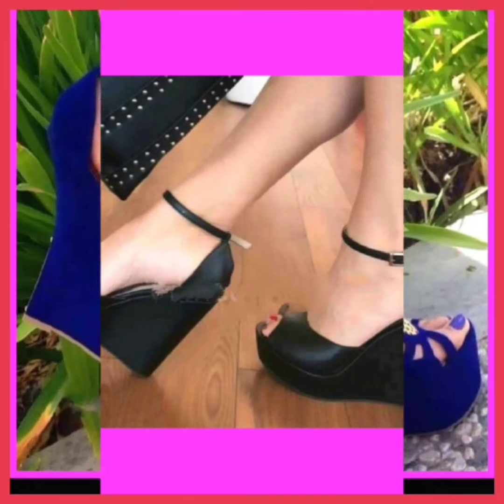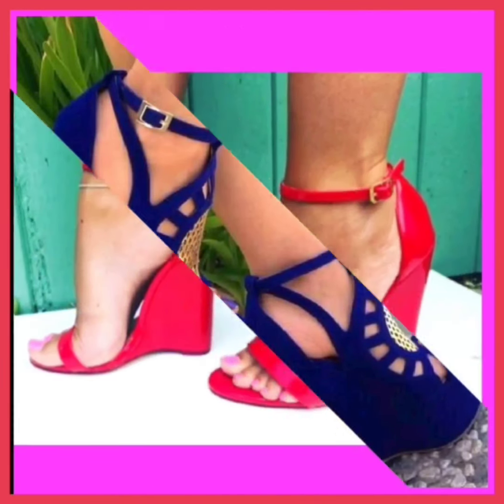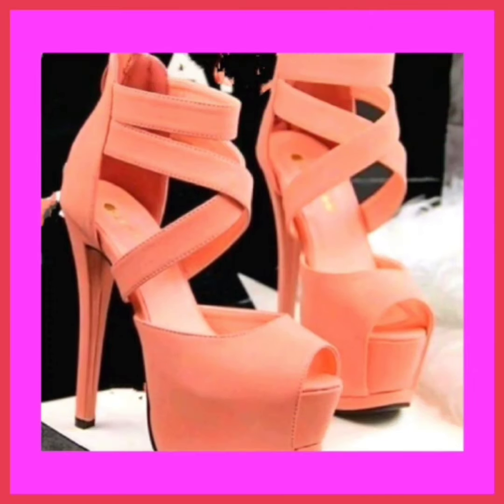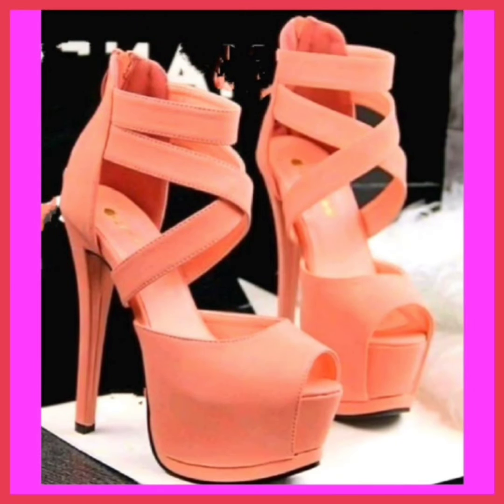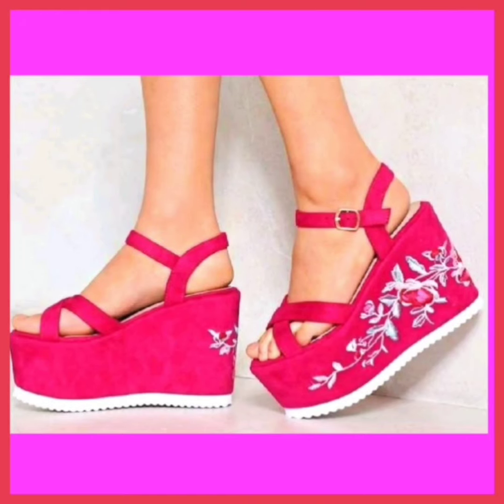Heels have become an essential tool for expressing and adding a layer of sophistication, symbolism, and skill that enhances the overall artistic impact of the production. If you're a high heel lover and a footwear lover, on this platform you'll find them in really beautiful designs and different color combinations.